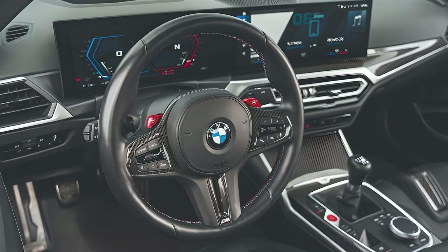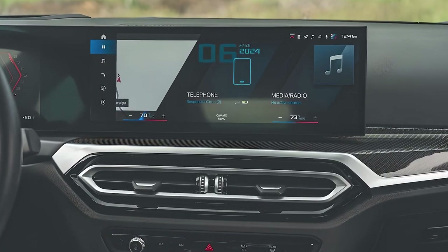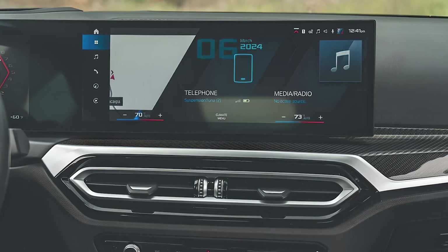The BMW M2 features a 12.3-inch digital instrument cluster and a 14.9-inch central touchscreen with BMW's iDrive 8 system.